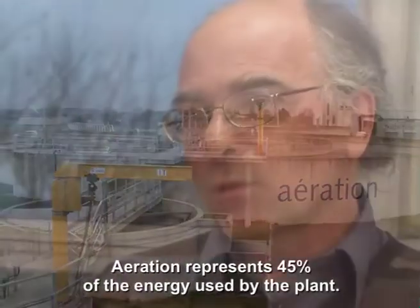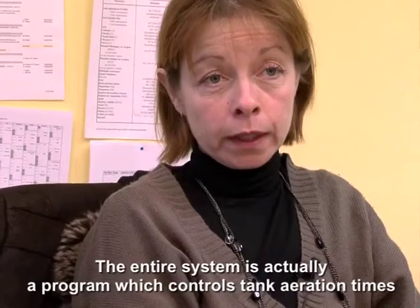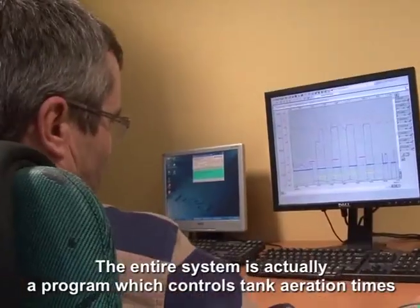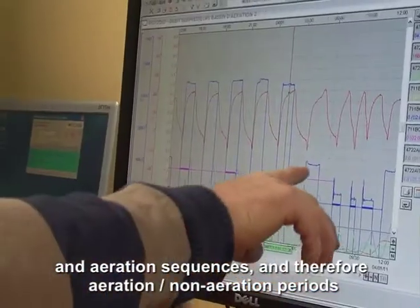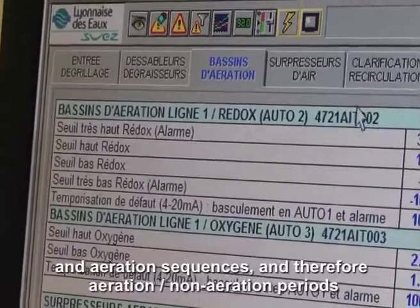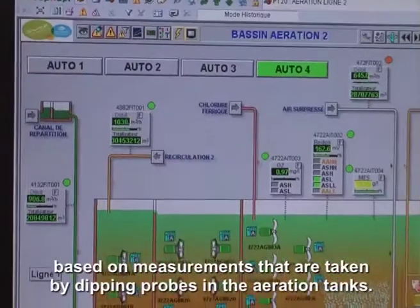L'aération va représenter 45 % de l'énergie consommée sur la station. Le système complet est un programme qui pilote le temps d'aération des bassins, les séquences d'aération, donc le temps aération, non-aération, à partir des mesures qui sont faites par des sondes trempant dans les bassins d'aération.